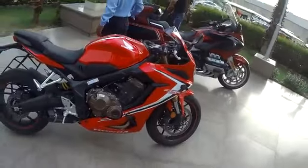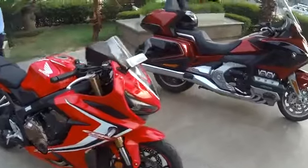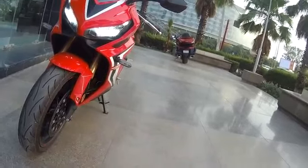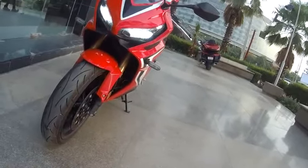That's a Honda CBR650R — brand new, all red blazing. There are the newly designed LED headlamps; they look quite menacing. This is a beauty, a looker.